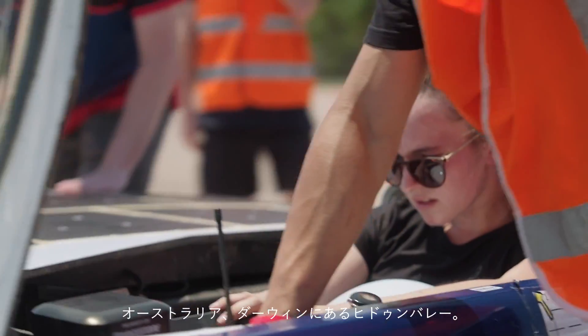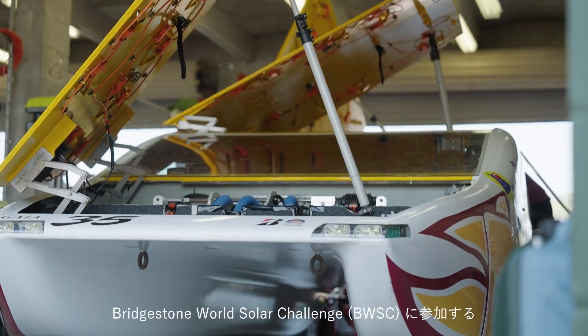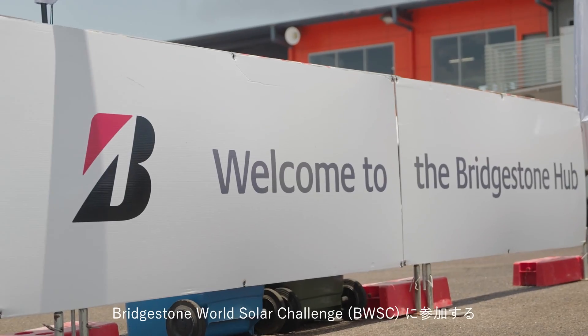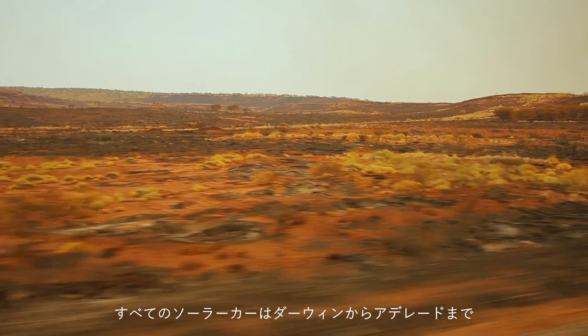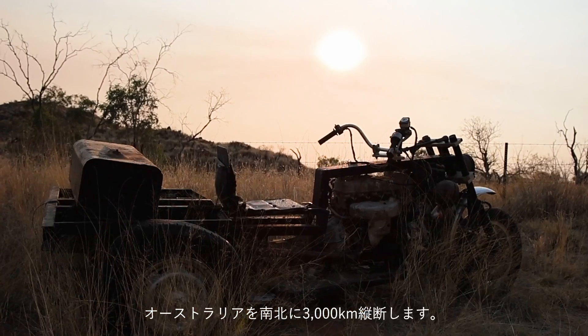Hidden Valley, Darwin, Australia. This is where the cars of the future start. For the all-electric solar cars of the Bridgestone World Solar Challenge, we will travel 3,000 kilometers from tropical Darwin across the country to the south of Australia to Adelaide.